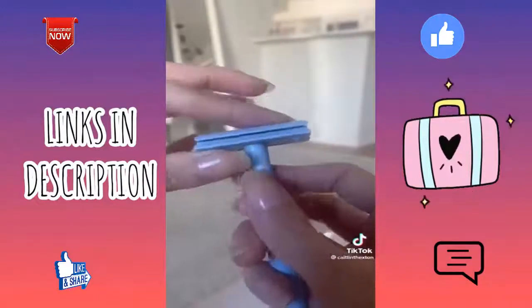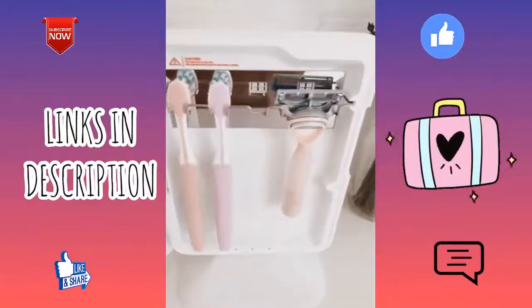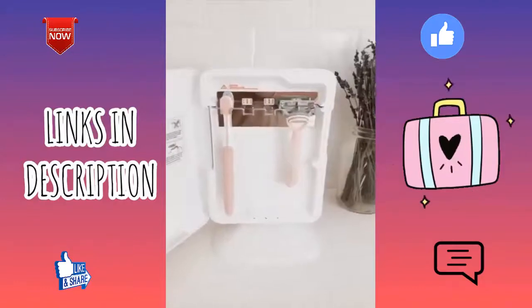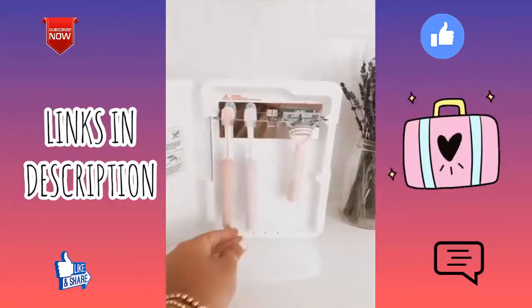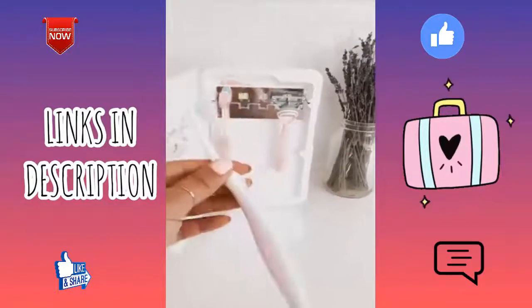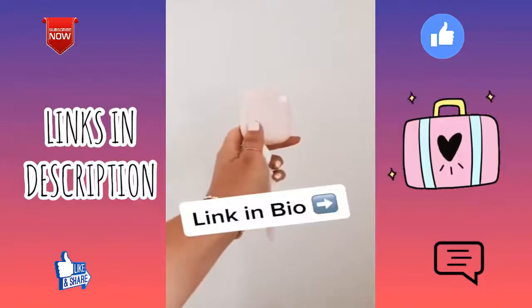This is my toothbrush sanitizer — it sterilizes, kills germs, and will completely dry your toothbrush to prevent the growth of bacteria. For $50, it's a great way to clean and store your toothbrush. There are also single sanitizers available for personal use or travel.